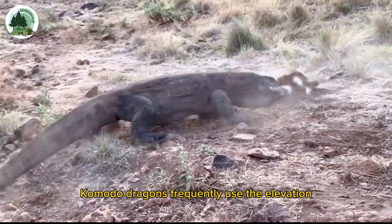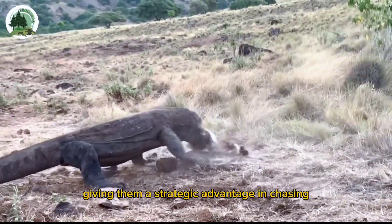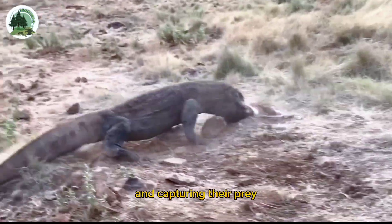In the hills, Komodo dragons frequently use the elevation to spy on their prey from afar, giving them a strategic advantage in chasing and capturing their prey.